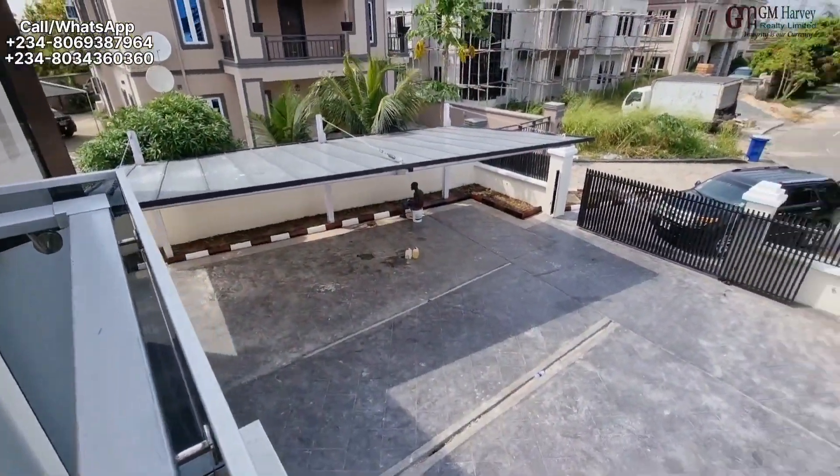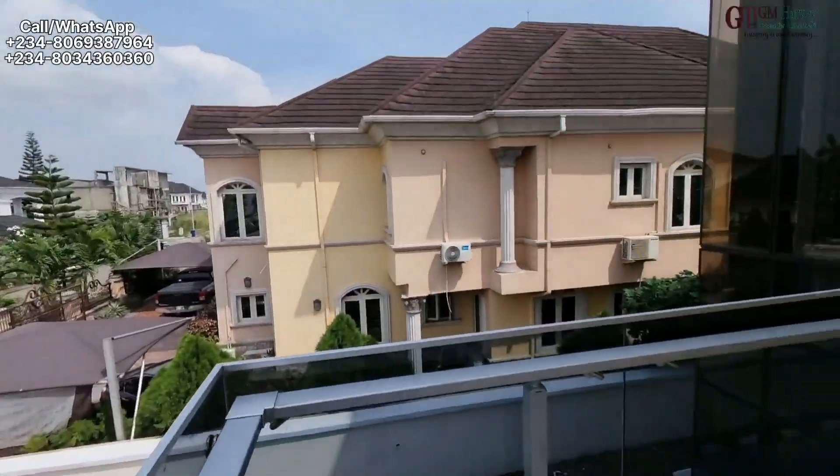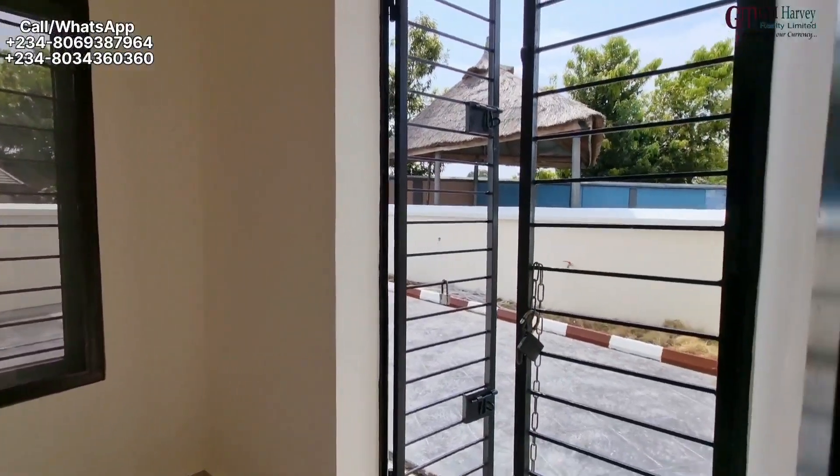So this is the balcony from the primary room. You have the balcony here where you can view this beautiful estate. Living in a place like this is all you need — all the peace you can get. This is the most serene estate.